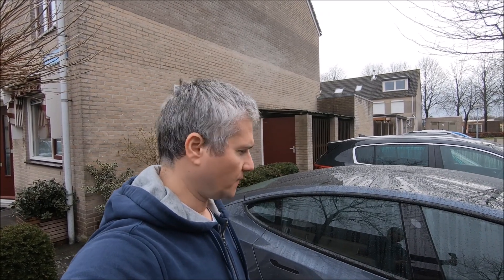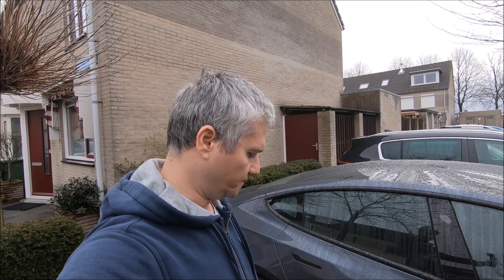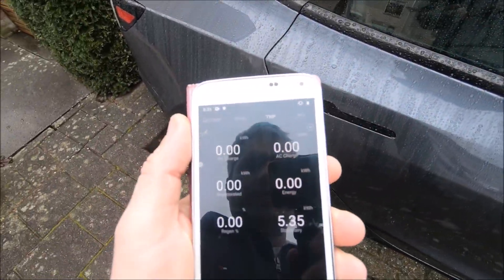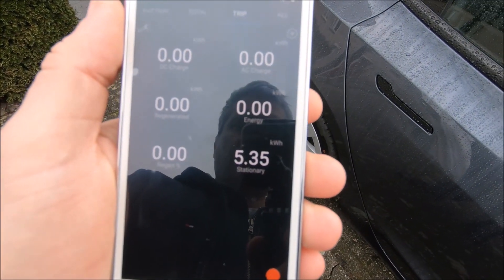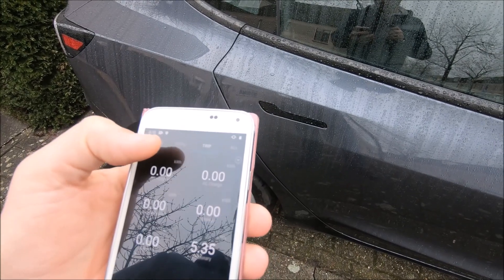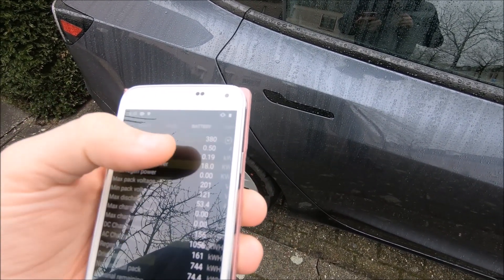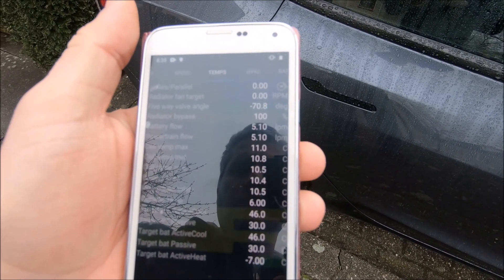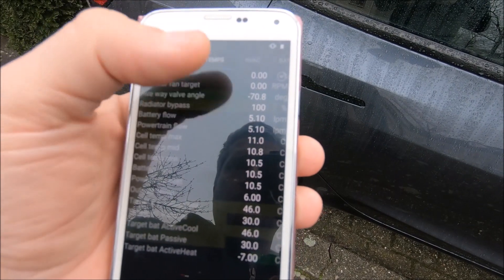Good morning, it's 8:35 here. The car was parked for 24 hours with sentry mode active. Last night we had about 2 degrees Celsius, and right now it's around 6. You can see the OBD port is on — the car is awake. On ScanMyTesla, since I left the car it consumed 5.35 kilowatt-hours in 24 hours. Very interesting: the battery is kept warm at around 11 degrees Celsius, even though the car is reporting 6 degrees outside.